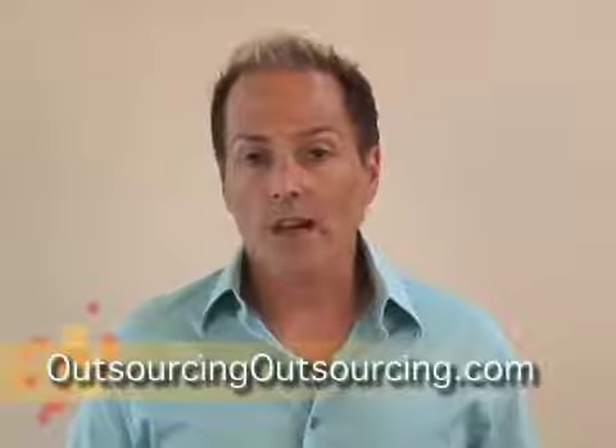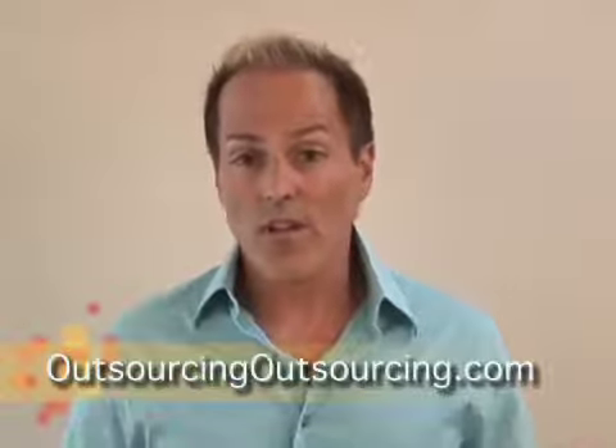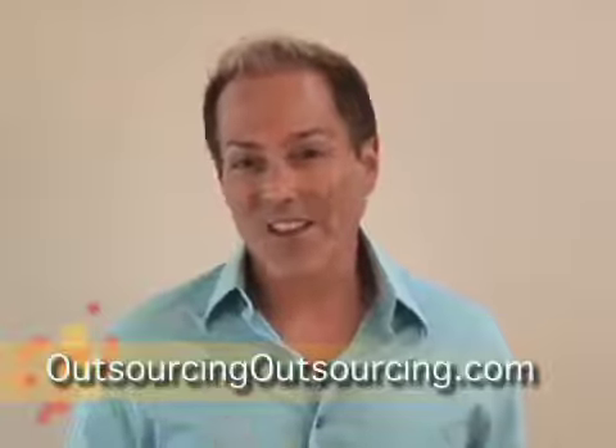123Employee offers five-dollar-an-hour virtual assistants, and these virtual assistants are trained in internet marketing. They can do all this stuff for you and they're awesome. I suggest that you check them out.